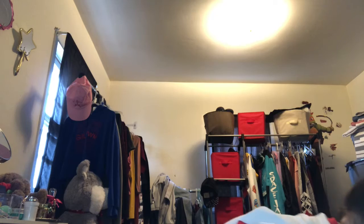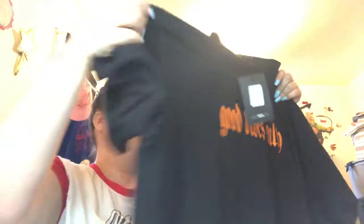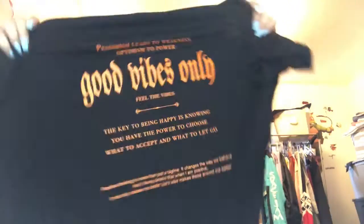Next I got the Feel the Vibes tunic top in black, that retails for $27.99. The front says 'Good Vibes Only,' the back says 'Pessimism leads to weakness, optimism to power — good vibes only. The key to being happy is knowing you have the power to choose what to accept and what to let go.' I got that in a size 2X.